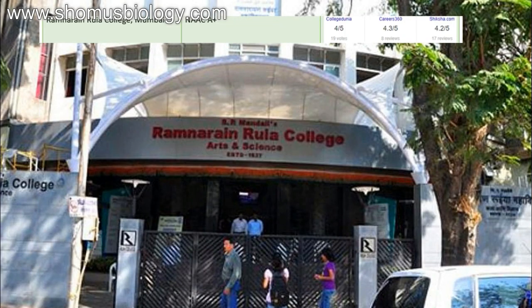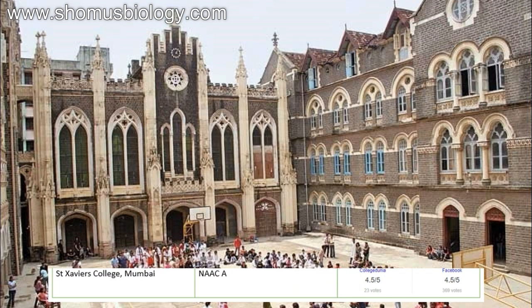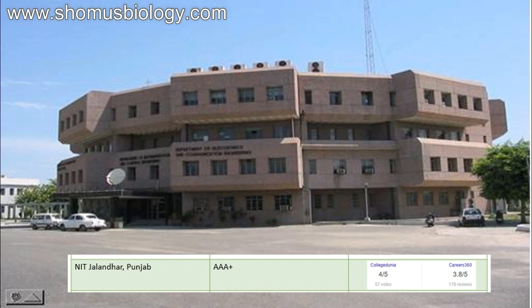Then comes Ramnarain Ruia College Mumbai — NAAC A plus, CollegeDunia 4.5 out of 5, Career360 4.3 out of 5, Shiksha 4.2 out of 5. Next comes St. Xavier's College Mumbai — NAAC A — continuing with B.Tech as well. CollegeDunia 4.5 out of 5, Facebook 4.5 out of 5.